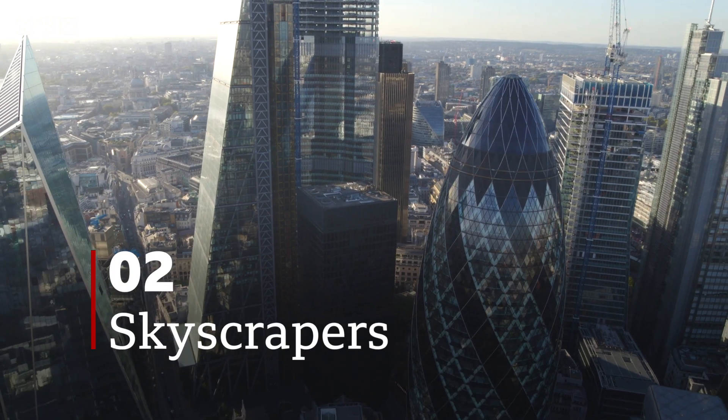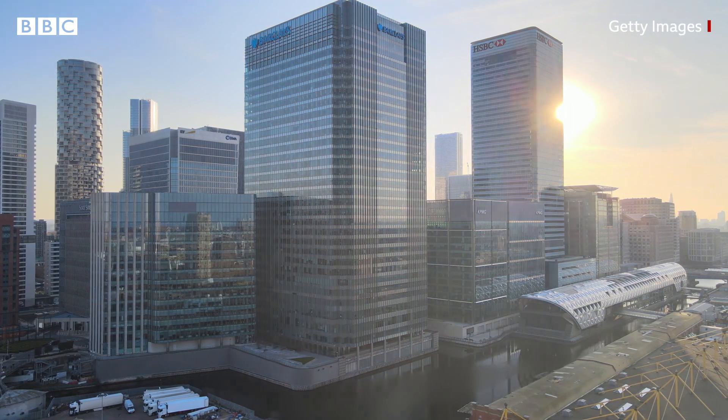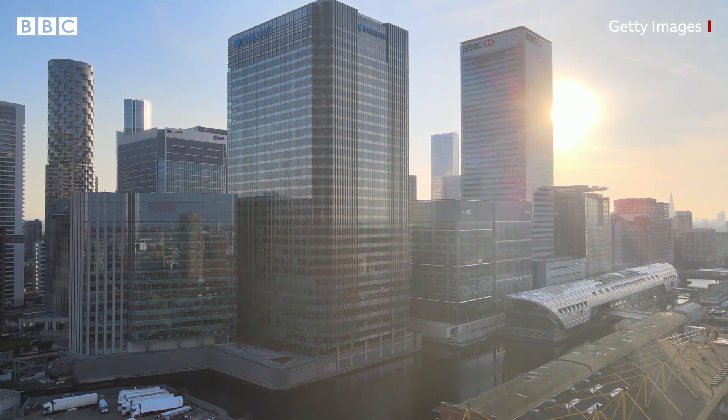Number 2: Skyscrapers. Looming over London, are these gargantuan properties gobbling up energy? Total carbon emissions from high-rise buildings can be twice as high as low-rise. The problem with wrapping a building in glass is that it overheats terribly in the summer.